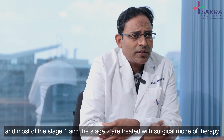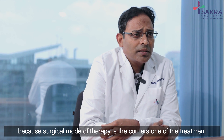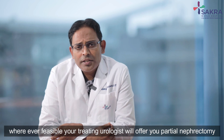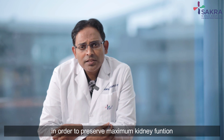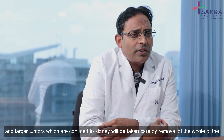Most stage 1 and stage 2 tumors are treated with surgical therapy, as surgery is the cornerstone of treatment for kidney tumors. Wherever feasible, your treating urologist will offer partial nephrectomy — removal of the tumor along with some part of the normal kidney — in order to preserve maximum kidney function.